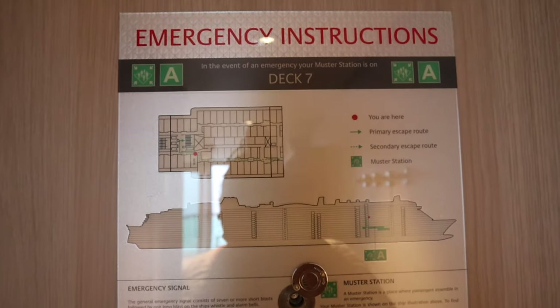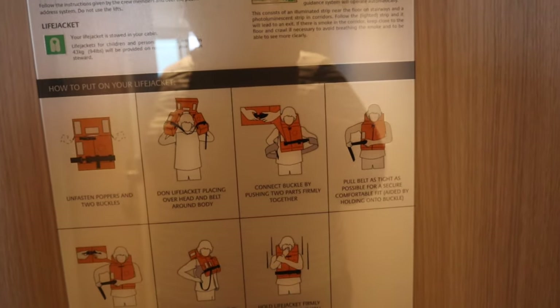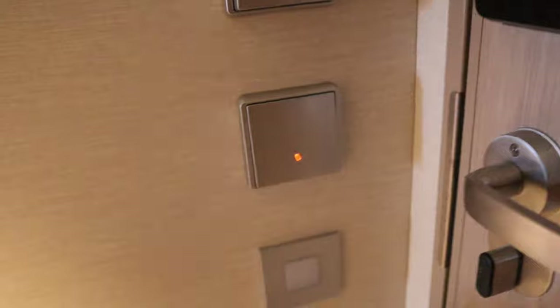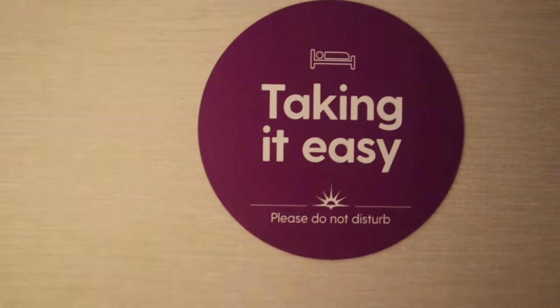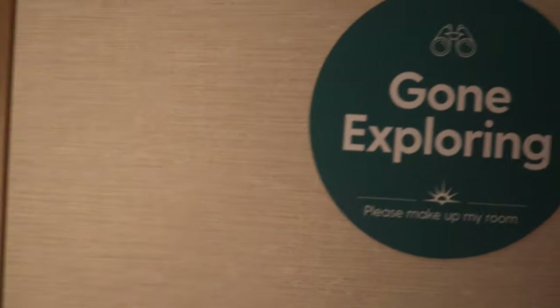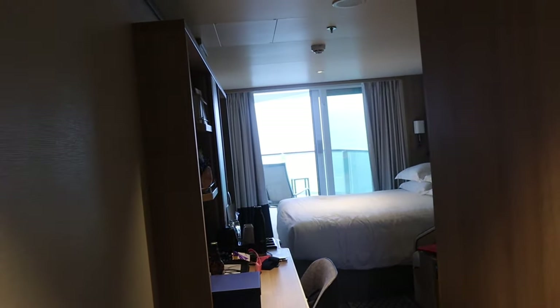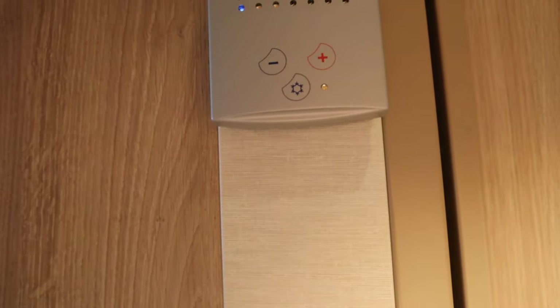Usual safety information. My muster station is the headliner theatre. Life jacket information. Usual place to put your card to keep the electricity on. Light switch for the main. I'm not entirely sure what this is. Do not disturb signs — I do like these. It's a magnet on the other side: 'Gone exploring' and 'Please make up my room.' I really like that. Hooks there — handy. Iona's made for more sort of colder climates, so handy to put your coat on. Aircon unit — this ship is really hot so I've got it right down, but if you feel the cold you can have it right up.